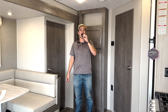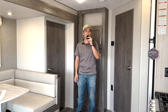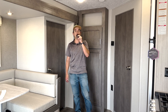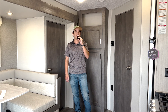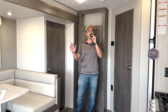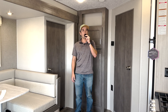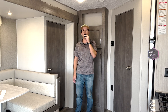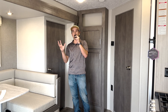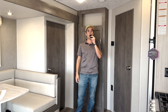Hey everybody, it's Tyler with Tyler Talks Travel Trailers. I hope you're having a great day. I got a super cool unit for you today. It's a destination trailer — it's going to be the Catalina 283 Epic. This thing is epic. It has some really cool features and a completely different floor plan than I'm used to seeing.